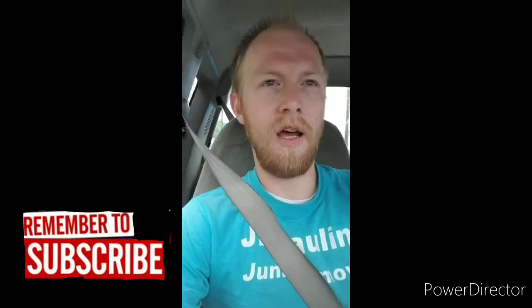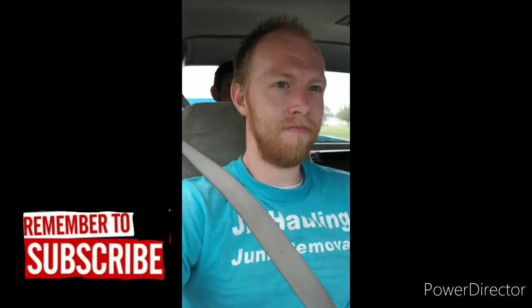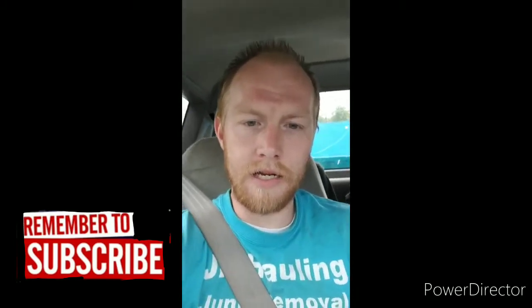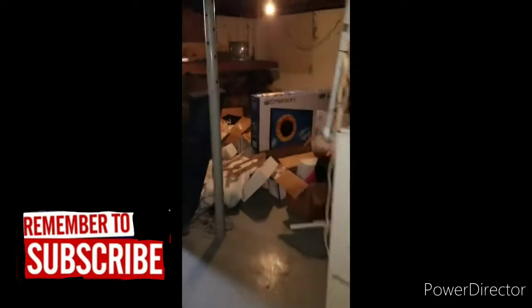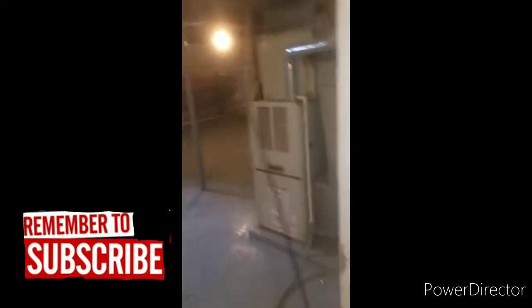On our way to do an estimate for a full house cleanout — stuff in the basement and garage, kind of spread out: beds, boxes, tables, a couple TVs and electronics. We're going to take a look and agree on a price so we can get the trailer loaded up and move on to the other estimate. Still raining today. Here we go — little basement clean out, stuff in the corner, boxes. All knocked out, got it done.